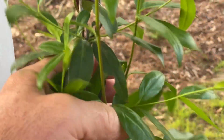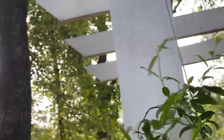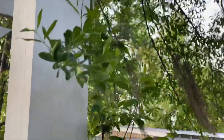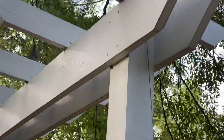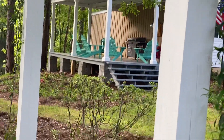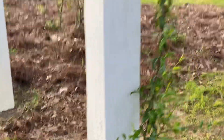This is our Confederate jasmine. It goes up our trellises. These are our gateways that lead down to the pathways of the lake. There's three of these, and each one has the jasmine on them.